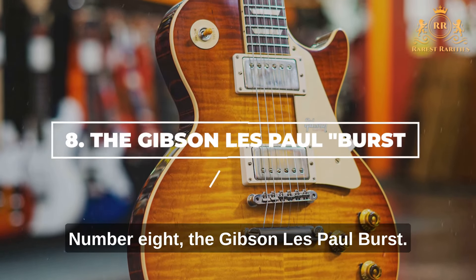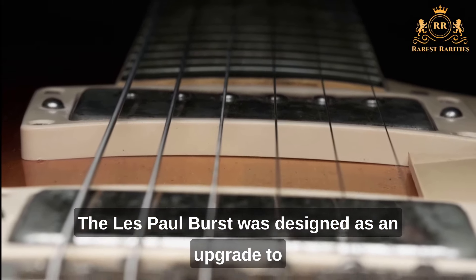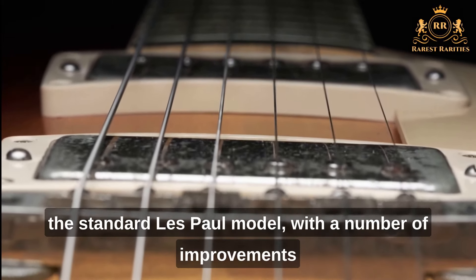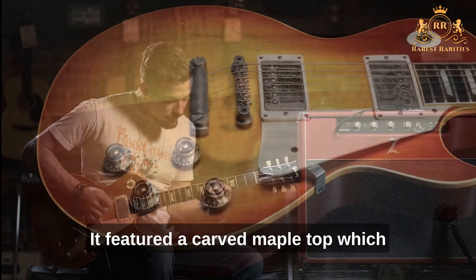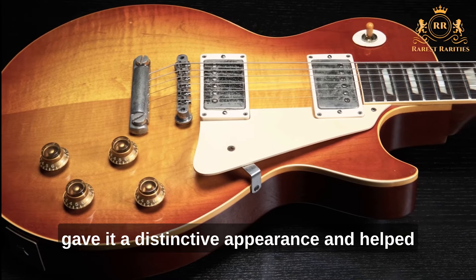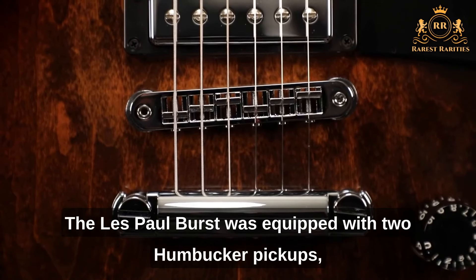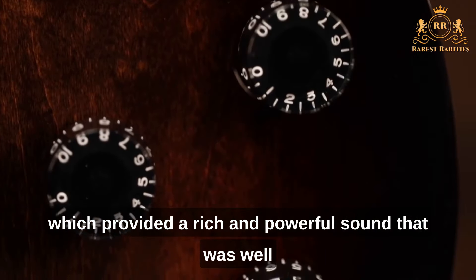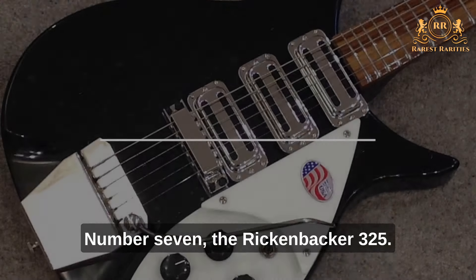Number 8: The Gibson Les Paul Burst. The Gibson Les Paul Burst is a guitar that has become legendary in the world of music. Designed as an upgrade to the standard Les Paul model, it featured a carved maple top, which gave it a distinctive appearance and helped improve its resonance and sustain. The Les Paul Burst was also equipped with two humbucker pickups, which provided a rich and powerful sound well suited to a wide range of musical styles.